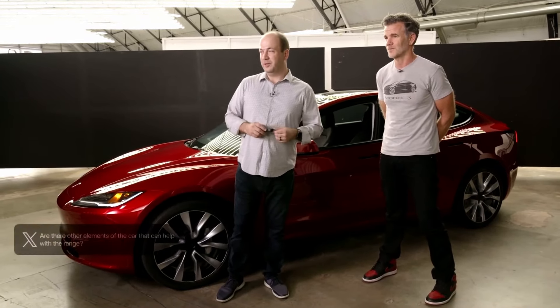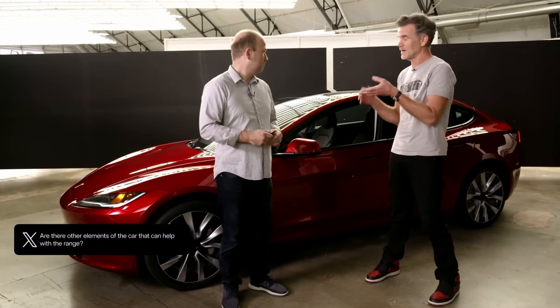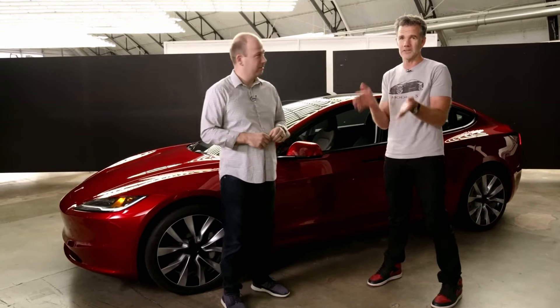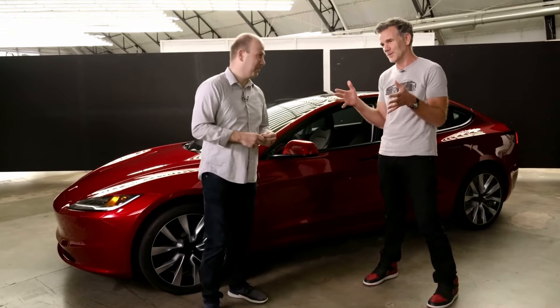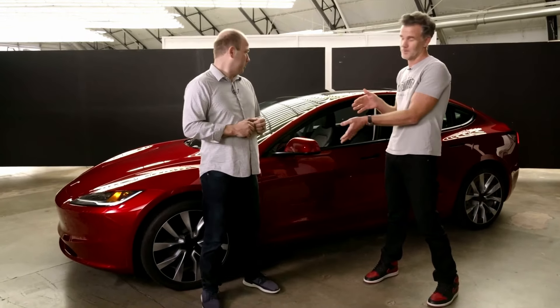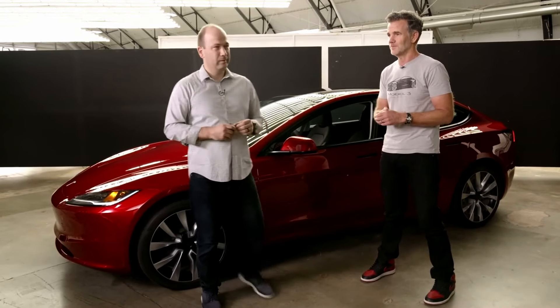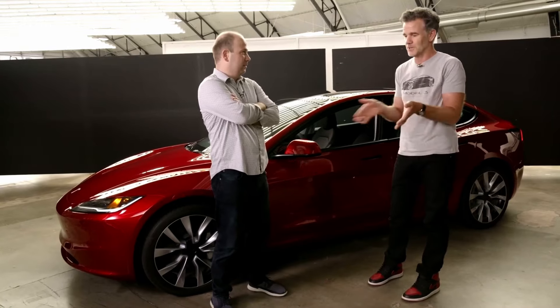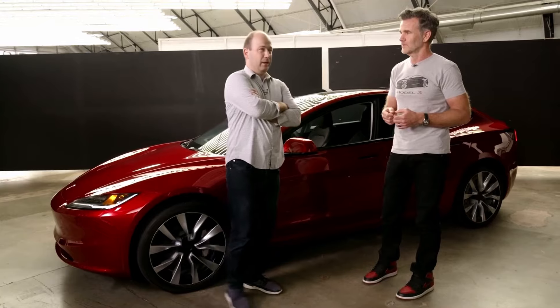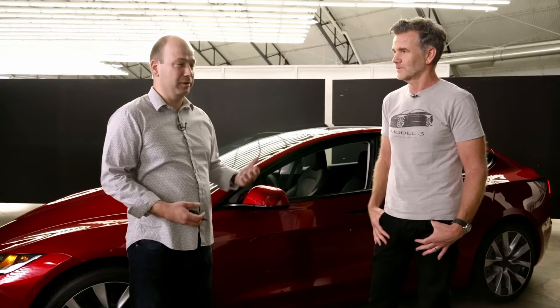Are there any elements of the car that help with range? We've covered many of them — a Cd of 0.219, which is the lowest overall drag coefficient. The Model S is technically slicker at 0.206, but it's a bigger car so its CdA is a little larger. The wheels are also a big contributor. We continue to innovate in the battery space and put improvements back into the cells. We also work on low power consumption — we're committed to a 40% reduction in Sentry Mode power draw, and focusing on low voltage consumption overall at a granular level.